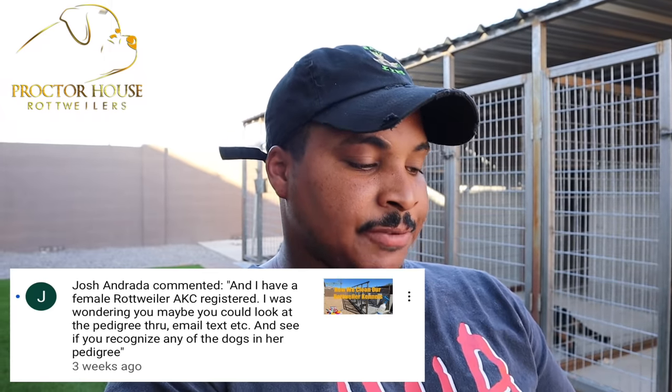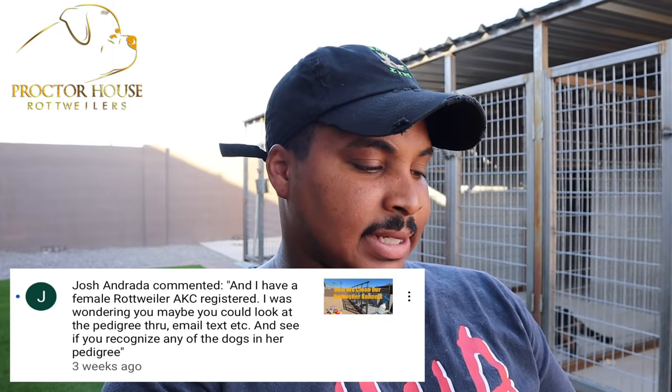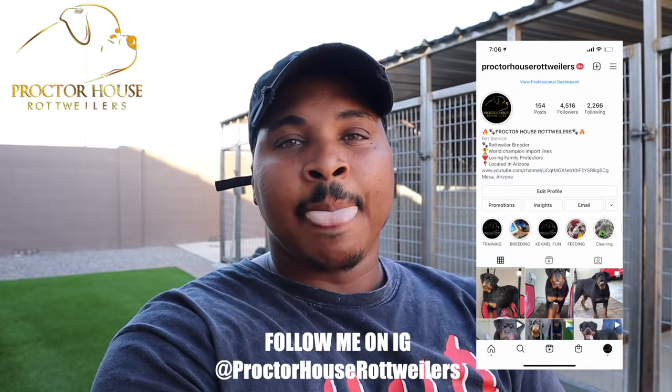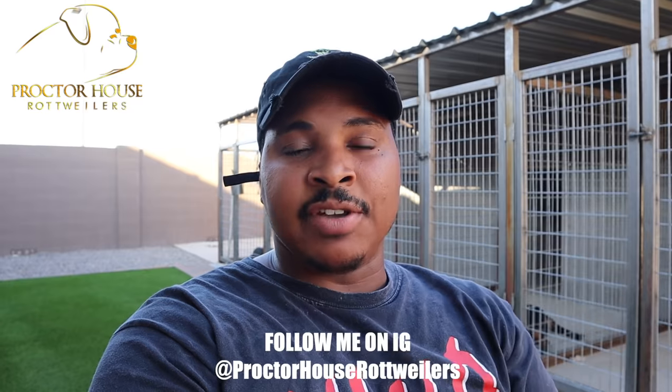The next question is from Josh Andretta. He has an AKC-registered Rottweiler and wants to know if I can look at her pedigree to see if I recognize any dogs. Typically I don't really care about checking pedigrees unless I'm looking for something new to add to my breeding program or a stud dog. Back in the day I used to study pedigrees all day, but now I know what lines I'm looking for. Go ahead and send a picture to my Instagram or Facebook at Proctor House Rottweilers and I'll check it out.